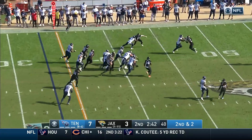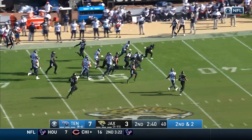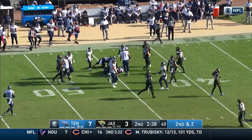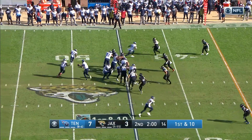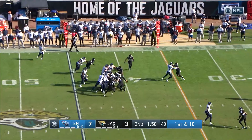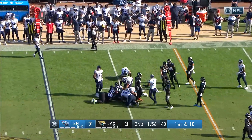Second and two — Henry, first down and more! Henry breaking free, gets inside Jacksonville territory. There's been no one better in the NFL running the football over the last couple of seasons. Henry again after the 22-yard sprint.